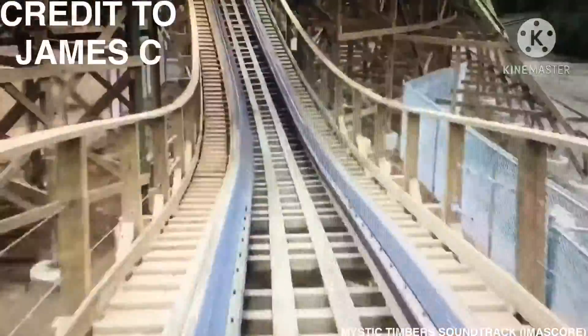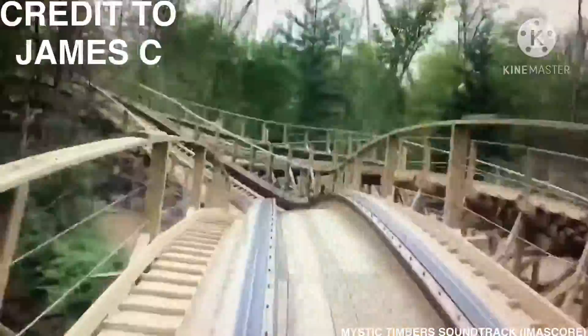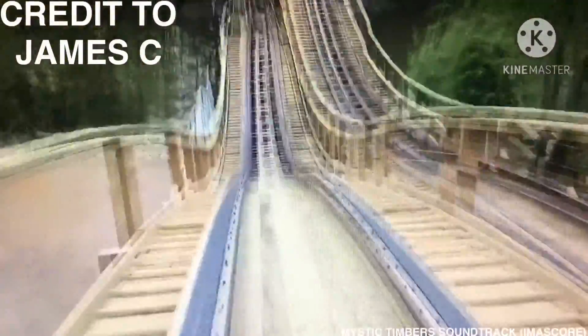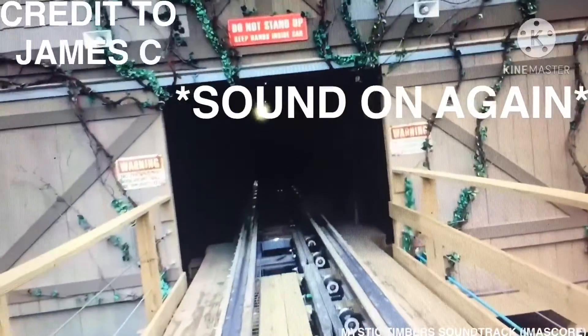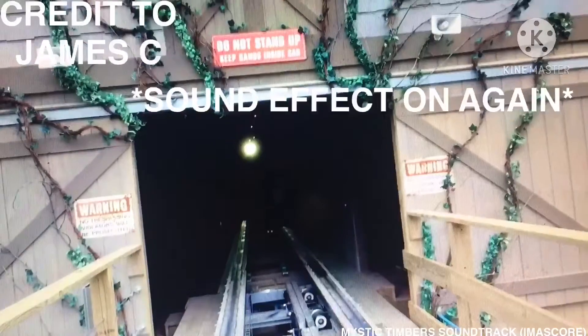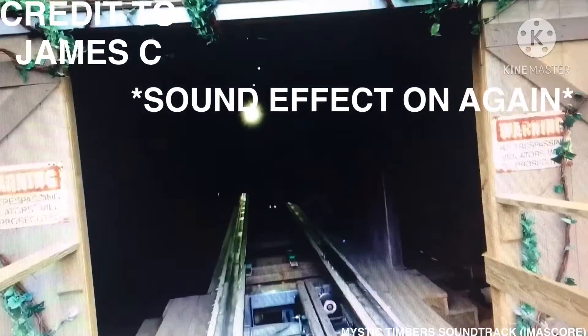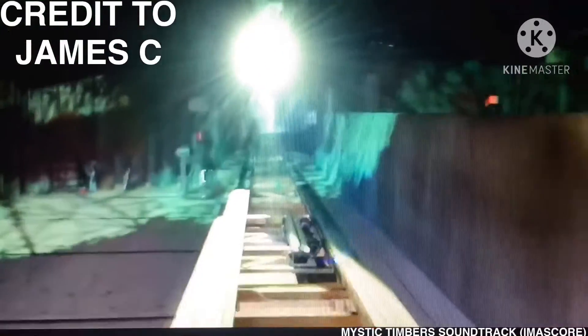The return track runs mostly parallel to the outbound track until near the second drop, where it veers away to hit a brake run, coming to a stop outside the entrance to the shed. Upon stopping on the brake run, a pre-recorded audio segment is heard — a security guard saying 'This is a restricted area. Don't go in the shed' — before the train proceeds slowly into the shed, which is only dimly illuminated by flickering overhead lamps and fluorescent lights. After passing through the storage tracks, the train comes to a stop approximately where the shed crosses over the railroad once again.